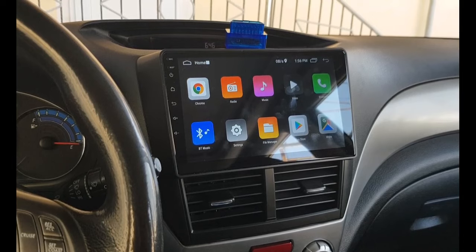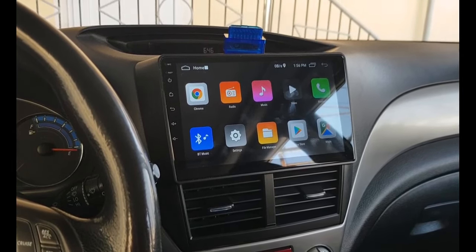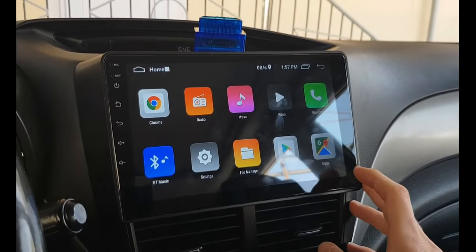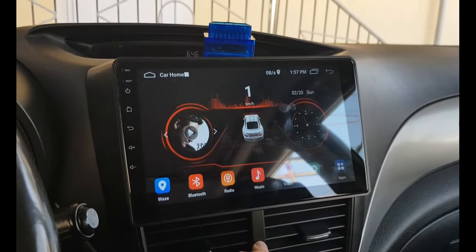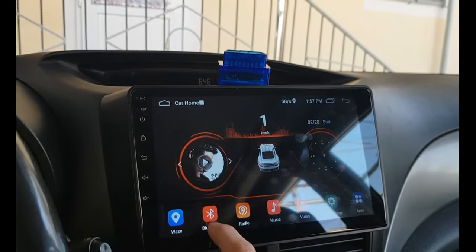Hi guys, welcome to my channel. Today I will show you how I solved my Bluetooth pairing issue. When I bought this device, I had a problem with the Bluetooth connection between it and the OBD2.